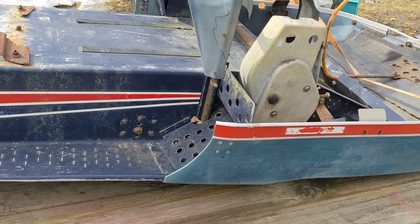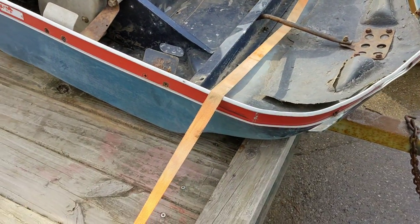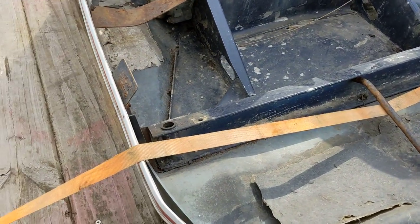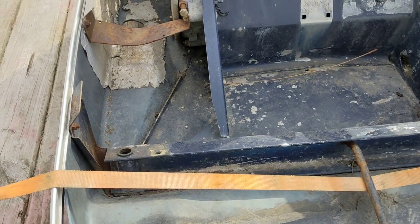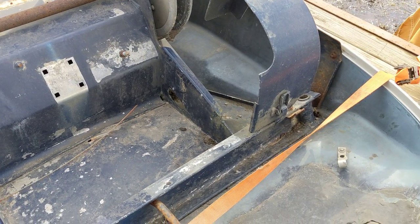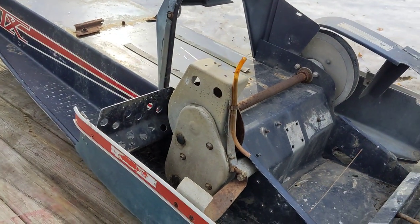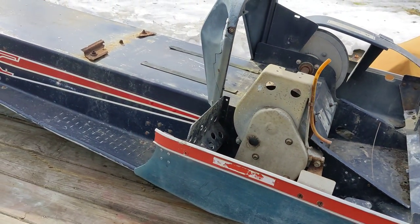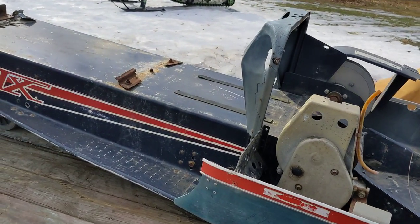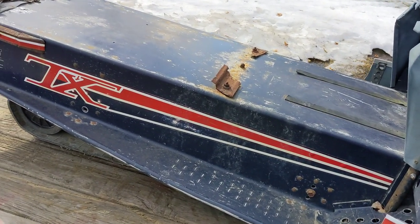Only ran the best fuels in it, extremely well maintained. It should go on the auction block as a survivor. Given the condition of this sled, I just can't handle the pristine beauty of it.